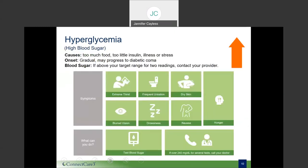This next slide reviews the signs and symptoms in a different format. The key point: if you experience a high blood sugar level, please check it. If it is over 240 milligrams per deciliter for several tests, contact your doctor. Don't wait for your next appointment to talk with him or her.